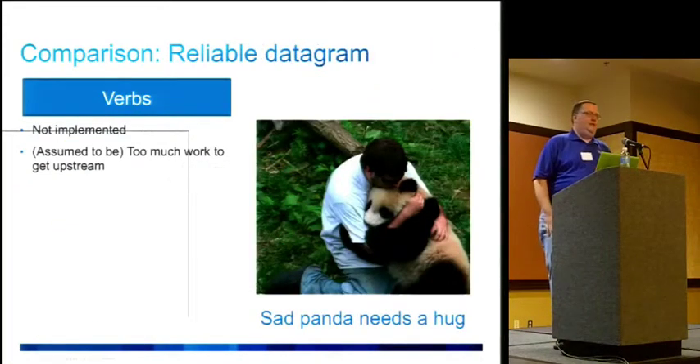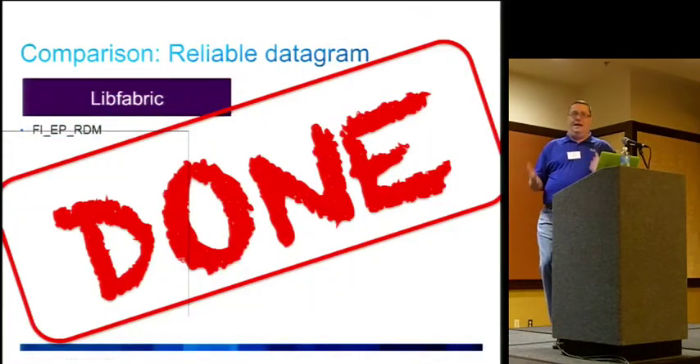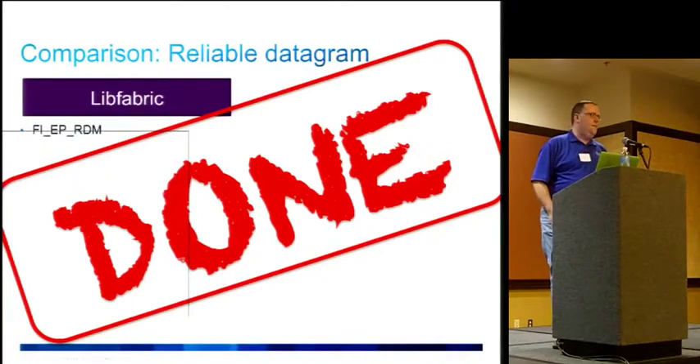Reliable datagrams was another area we looked at because our hardware supports it, but on the verbs side it's actually not implemented — defined in specs but the enums and plumbing aren't there. This discouraged us from implementing it, and just getting that upstream with an uninterested maintainer meant it never happened on the verbs side. On the LibFabric side, since it was brought in at the beginning of the design process, it's just done — reliable datagrams as Sean talked about.